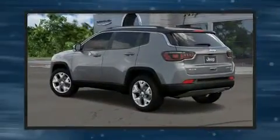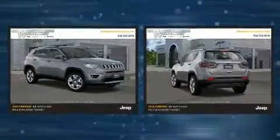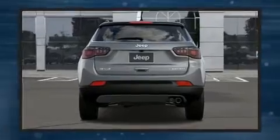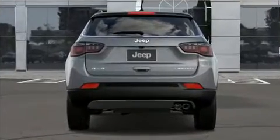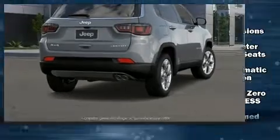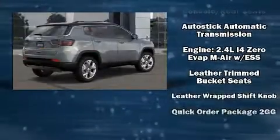It includes heated seats, a trip computer, front fog lights, turn signal indicator mirrors, a roof rack, and remote keyless entry. Features such as automatic climate control and leather upholstery prove that economical transportation does not need to be sparsely equipped.